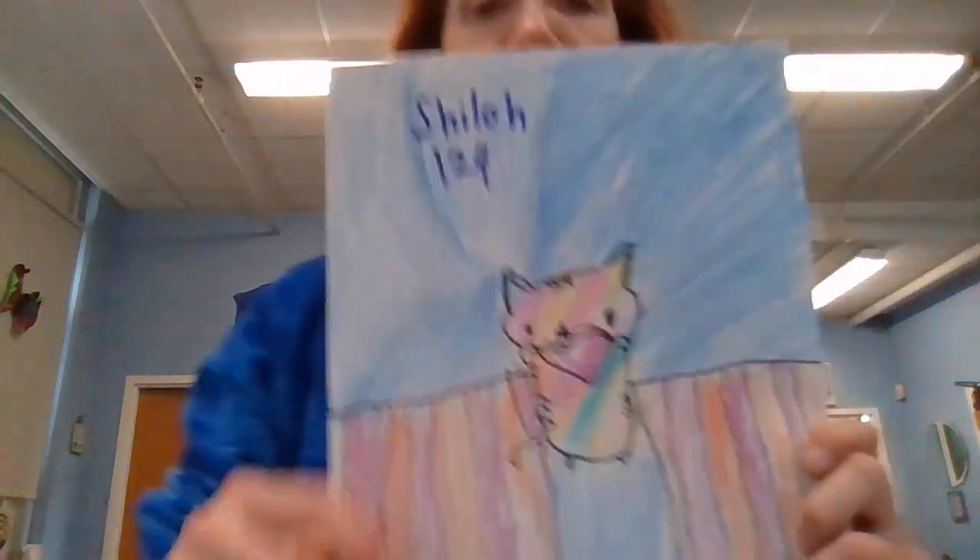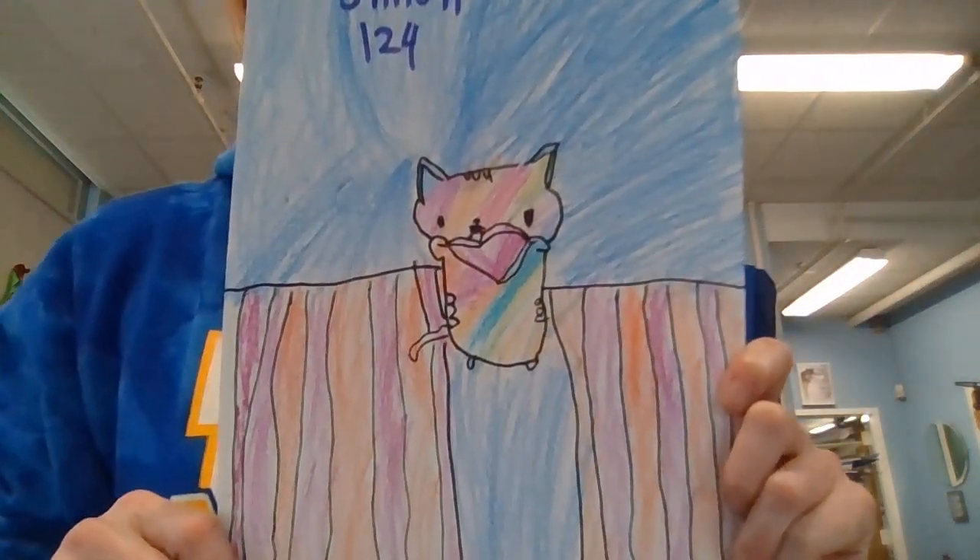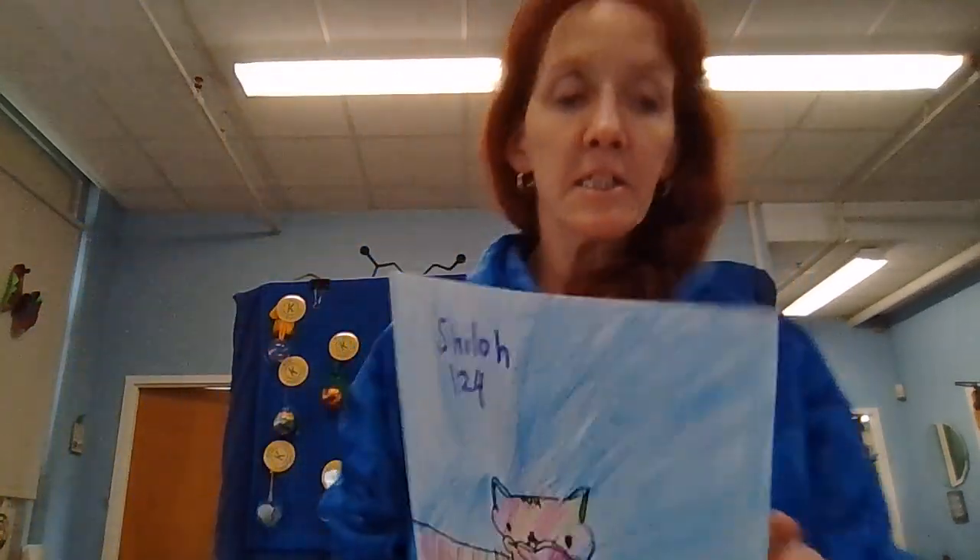The next one is an art project by Shiloh, who's been getting smart through art. Just a beautiful picture with lots of color.